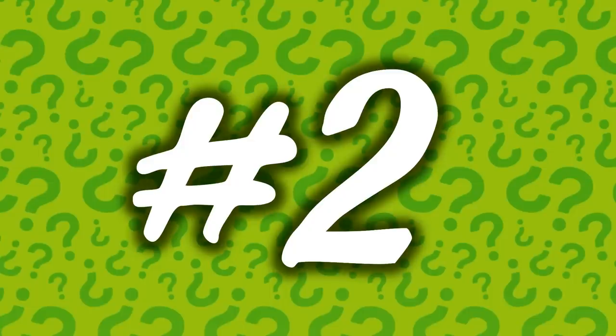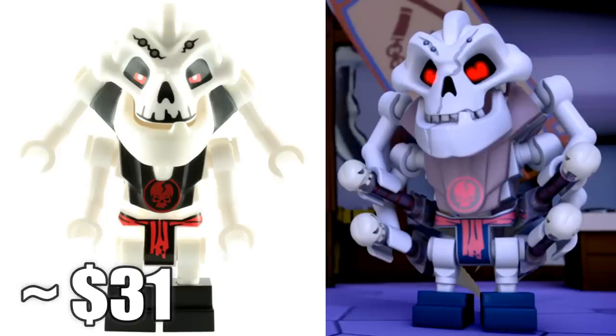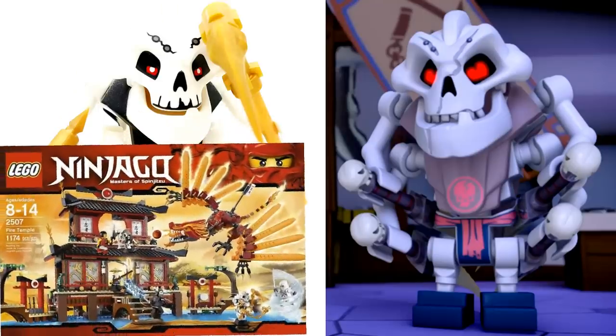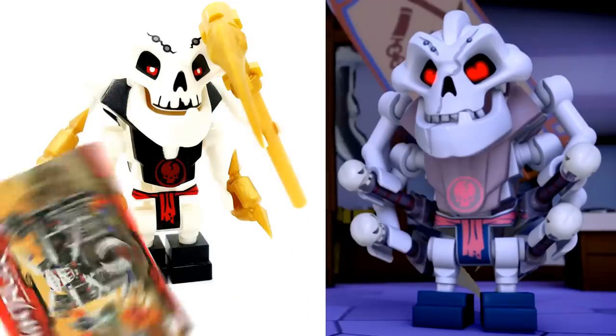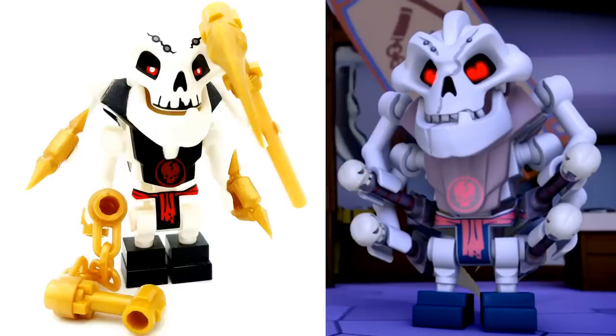Coming in at number 2 is the general of the Skulkin from the very first wave of Lego Ninjago sets — by far the best minifigure from that wave. This is Samukai, and nowadays he retails for a whopping $31. Samukai actually came in two Ninjago sets: one being the Fire Temple, and the other being my all-time favorite Ninjago set ever — Garmadon's Dark Fortress. That set was around $60 in the US when it came out and was an absolutely phenomenal set.